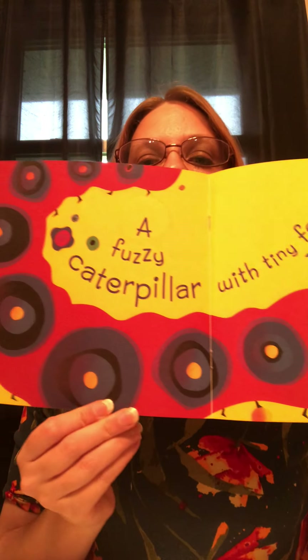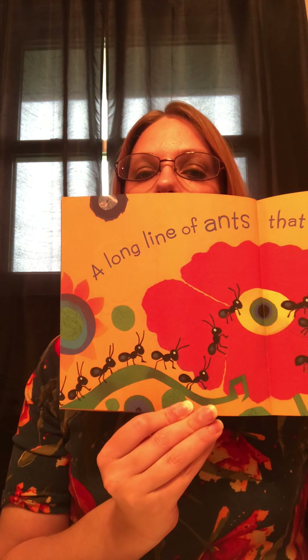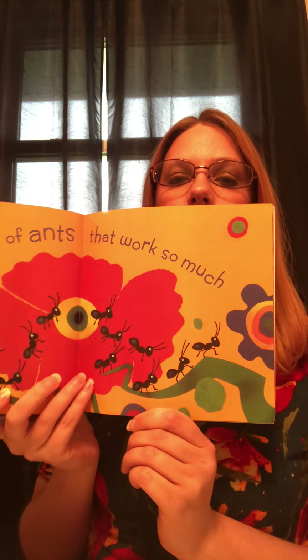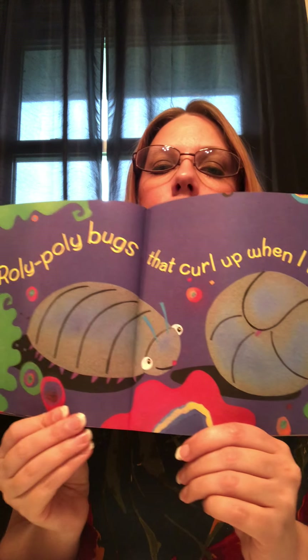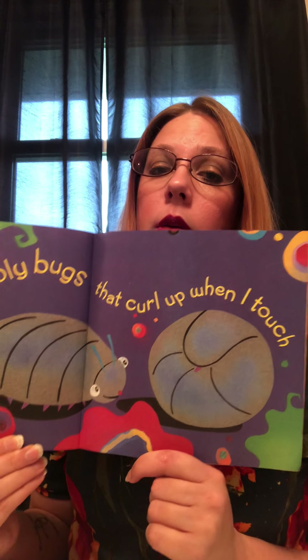A fuzzy caterpillar with tiny feet — do you see the tiny feet? Bees buzzing by flowers that smell so sweet. A long line of ants that work so much. Roly-poly bugs that curl up when I touch. Roly-poly bugs are some of Mrs. Webb's favorite bugs — I think they're just so cool.